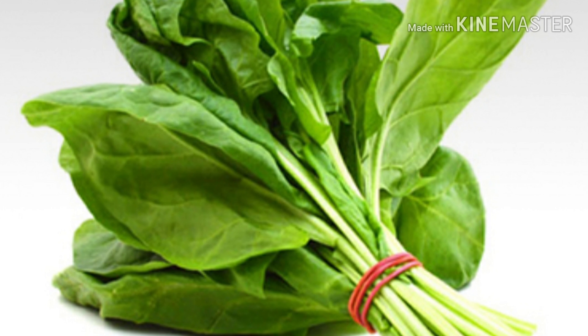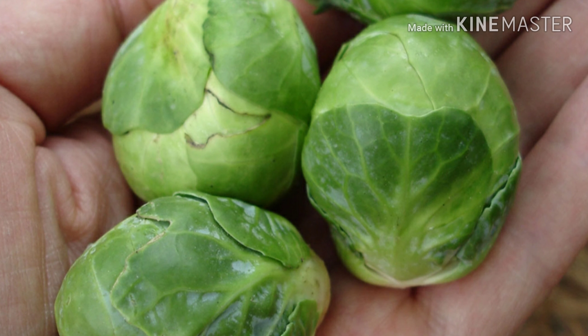Spinach is packed with numerous antioxidants and beta carotene, which increase the infection-fighting ability of our immune system. Number five: Brussels sprouts, which are high in fiber, vitamins, minerals, and antioxidants — and good if you are on a diet. Special health benefits of Brussels sprouts include helping to reduce the risk of cancer, decrease inflammation, and improve blood sugar control.